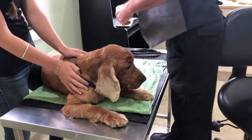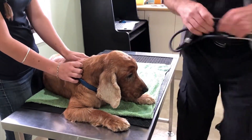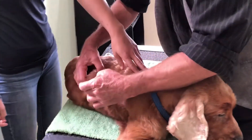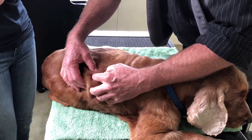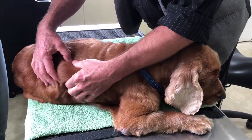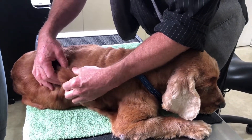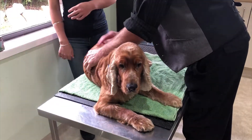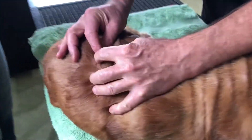Now we get to the skin, and we can already see that there's a big lump here. I'll do what's called a fine needle aspirate on that lump later on and find out what it is. My suspicion from its feel is that it's a lipoma or a fatty cyst. We also have this little papilloma or wart here, which is of no consequence.